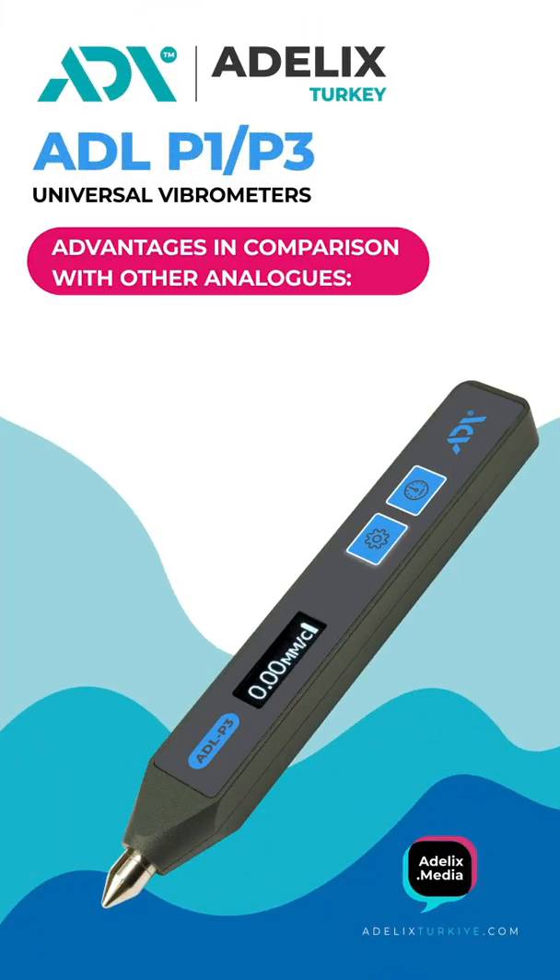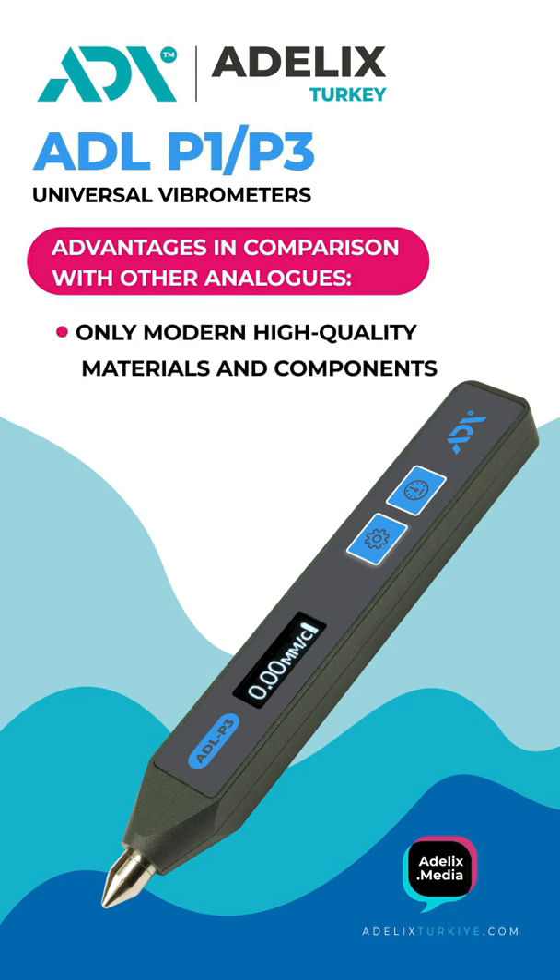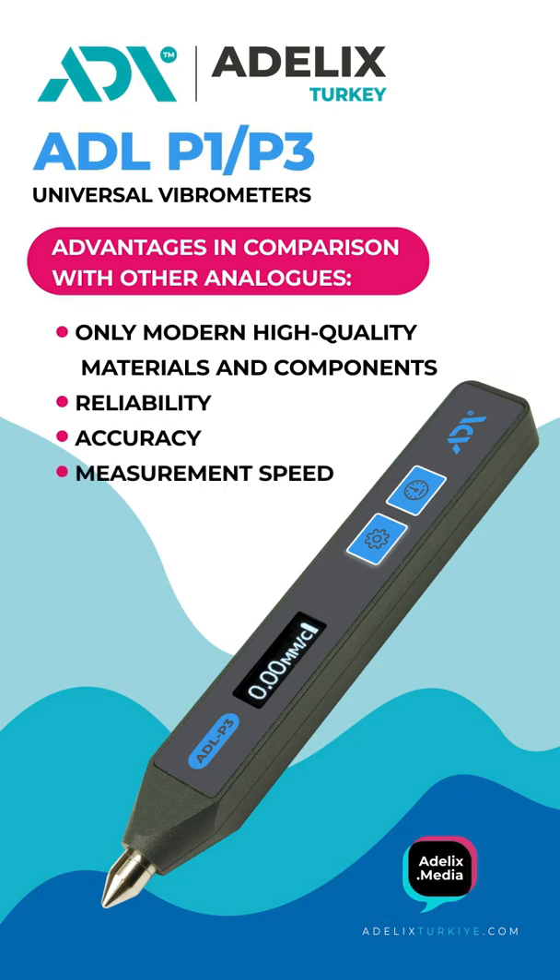Vibrometers of the ADLP-1 and ADLP-3 series have a number of advantages in comparison with other analogs. For their manufacture, only modern high-quality materials and components are used, which ensures their reliability, accuracy, measurement speed, and maintainability.